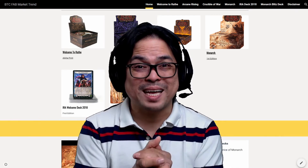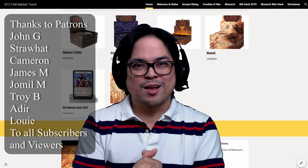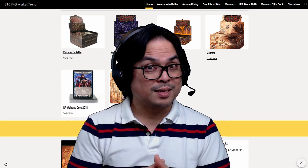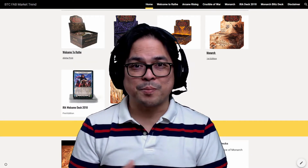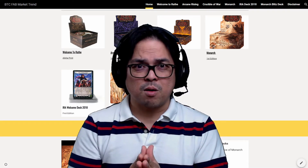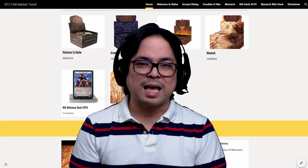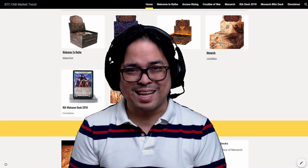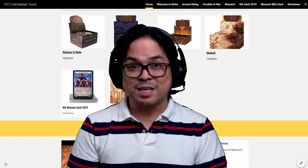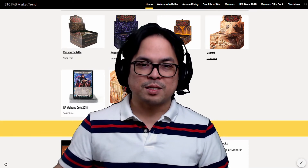Hello everybody! Welcome back to Bad Trading Cards. I'm so happy that people are pulling those legendaries, majestics, and fables. Jomil M told me that there's one person who pulled out two libraries. OMG! Two libraries in one box. Oh my goodness! I will be running around the house screaming if I pulled that out. Well, that is a very good ROI for that guy. He's lucky.